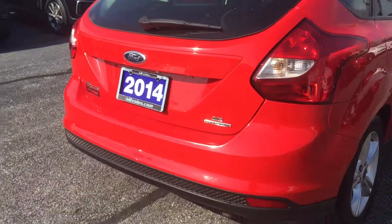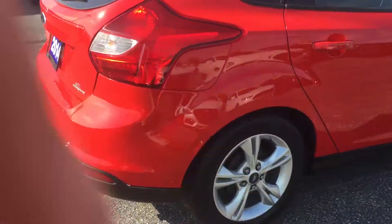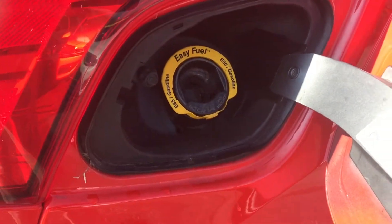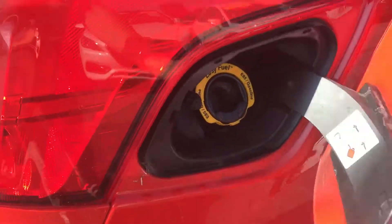This does have a flex fuel system in it, so if you wanted to, you could run E85 in it and save a little money at the gas pump. All the Ford Focuses after a certain year also have a capless gas system, so you don't have to worry about losing the gas cap or scratching up the paint around the outside of the gas door.